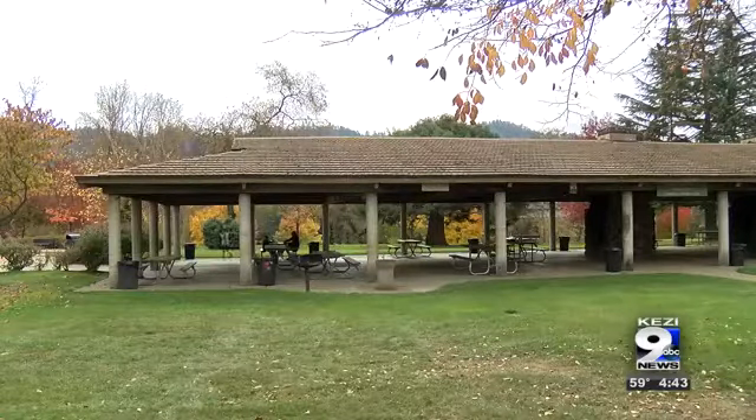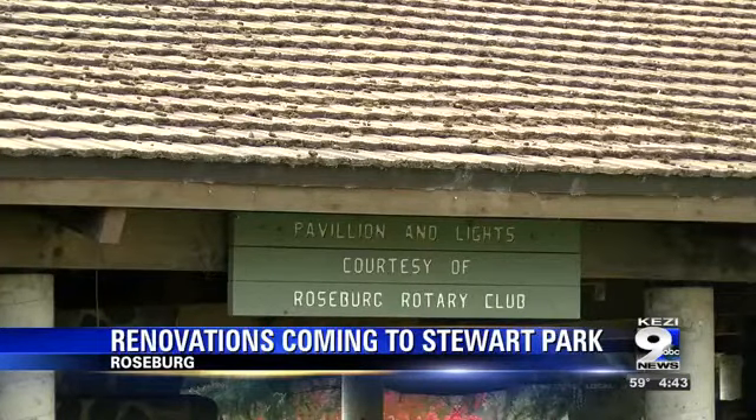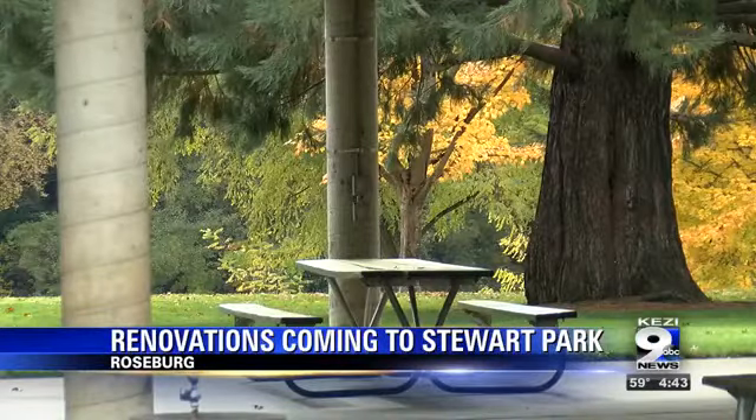The pavilion at Stewart Park in Roseburg will be getting some much needed renovations this fall. City staff say the pavilion has been around since the 1970s and it recently started showing its age. They plan to replace the entire roof, install skylights, new lighting, and remove the outdoor fire pits.